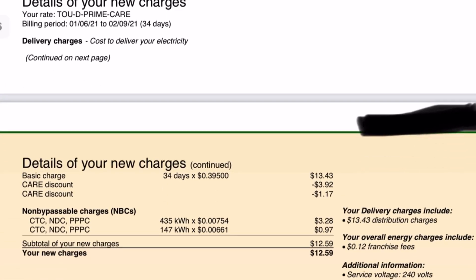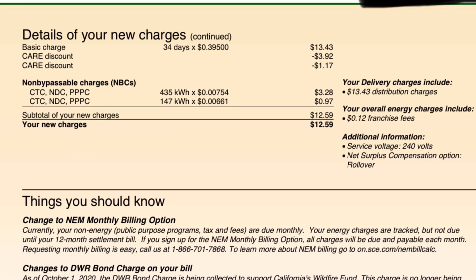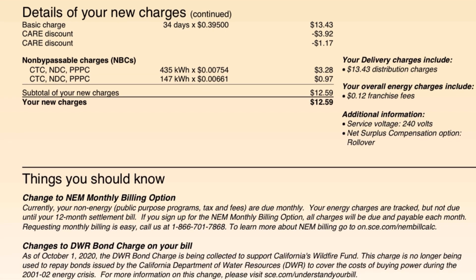This is a detail of the connection fees. As you can see — details of your new charges — they call it a basic charge, a connection fee, or non-bypassable charges; it's been called different things. But it's around $13. I also have a care credit, and there are non-bypassable charges and fees. But after they're all calculated, you can see that I only owe $12.59. So that's pretty much the connection fee.